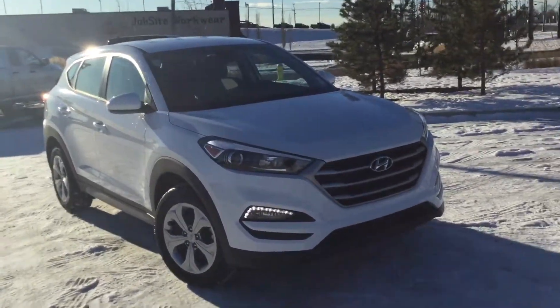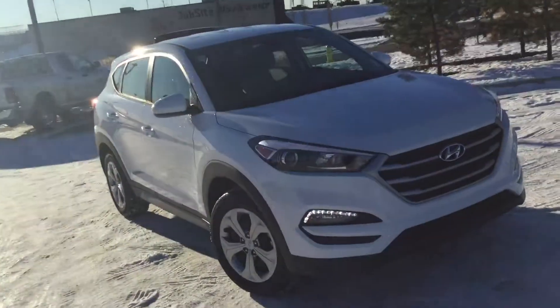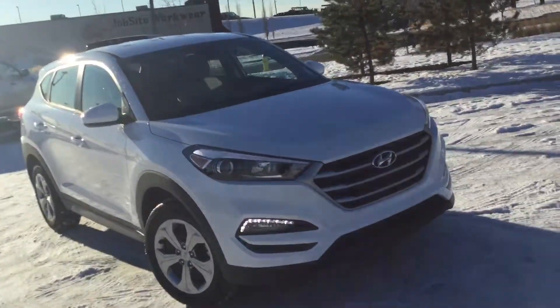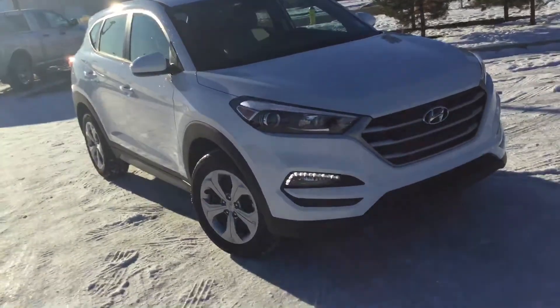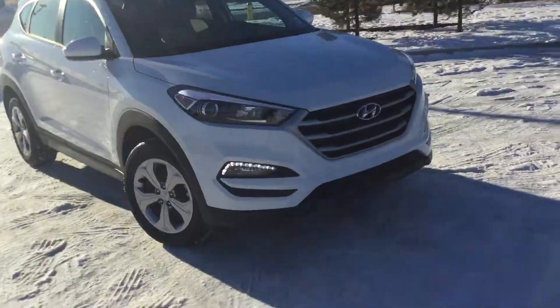Hey Frank, this is Alex Arbett from River City Hyundai. I just want to thank you so much for inquiring about a vehicle. I wanted to make you a quick video of all the features of this particular vehicle, so that way when you come in you already have a general idea of what it's all about. So I'm just gonna get started right away.